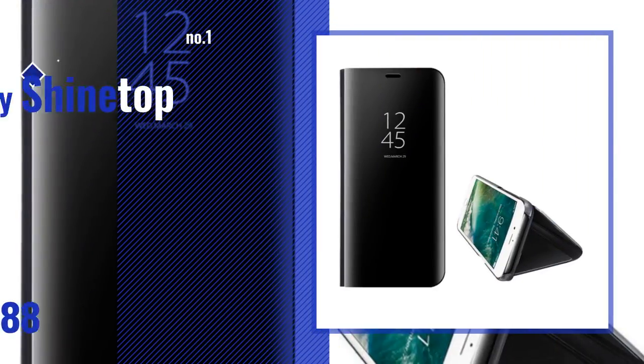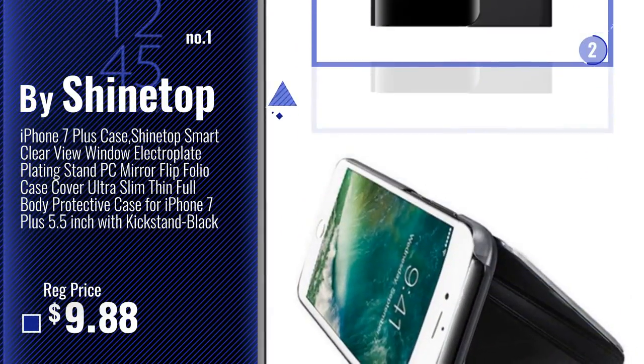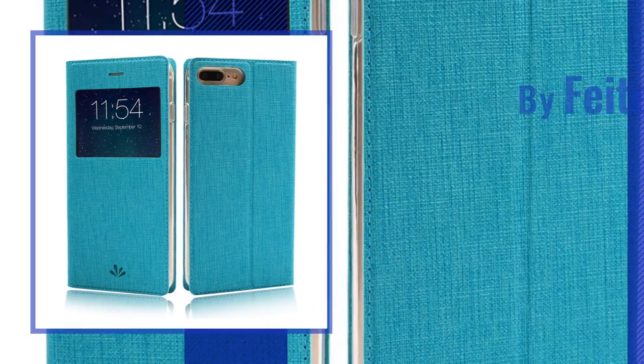Number 1, Most Popular, by ShineDoc. Watch this video, choose your favorite. Number 2, by FitN.